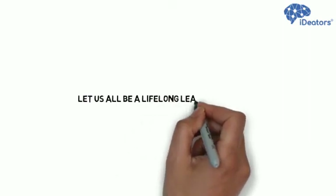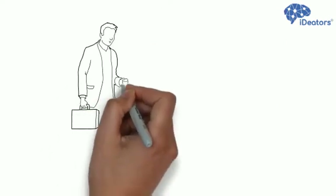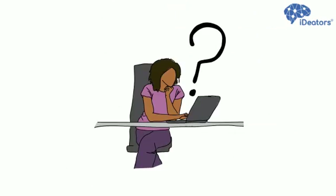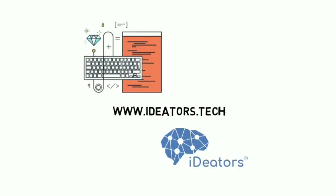Let us all be lifelong learners together to achieve our dreams for a better life. Come and be part of Skill Transformation Academy from today. So what are you waiting for? Visit our website to get enrolled and start transforming your skills at Ideators. Contact us now.